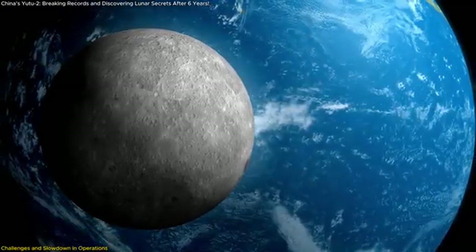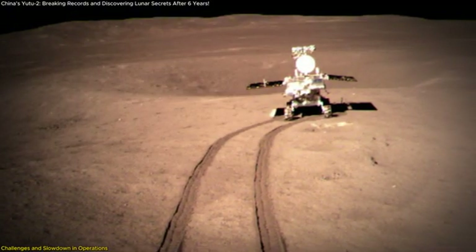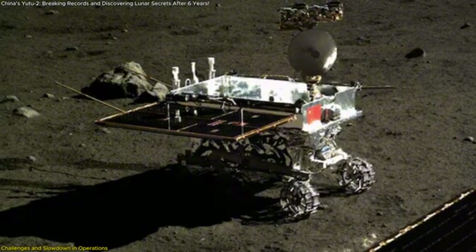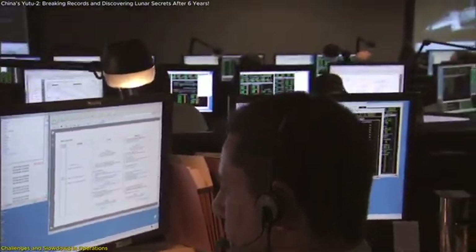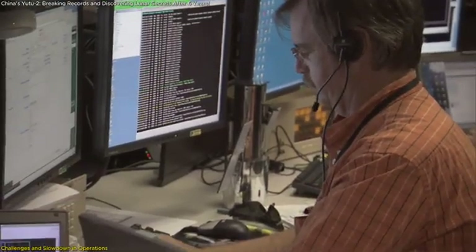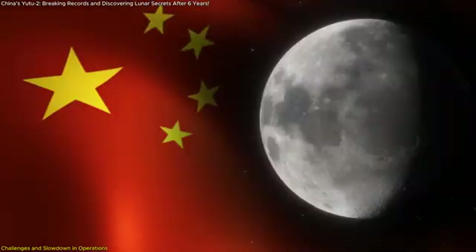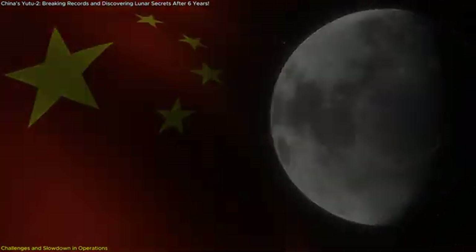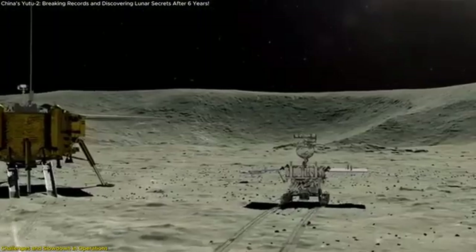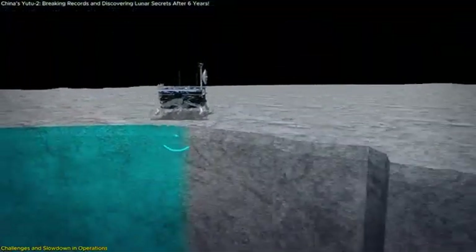The terrain on the far side of the Moon is also rough, filled with craters and uneven surfaces that make navigation more challenging. But the reduced distance traveled doesn't necessarily mean the mission is less successful. Yutu-2's ability to keep sending back data despite these challenges speaks to the mission's resilience. One possible explanation for the slowdown is that scientists on Earth are becoming more selective in directing the rover's movements — instead of covering large distances, the team may be focusing on exploring specific areas in greater detail, prioritizing scientific data collection over sheer distance traveled. It's also possible that focus has shifted to maximizing the scientific value of the data it continues to send back.